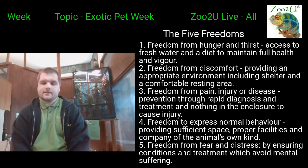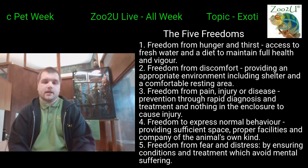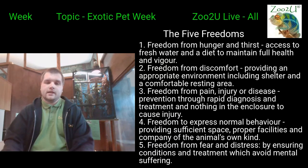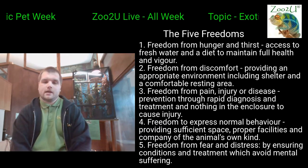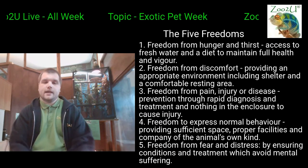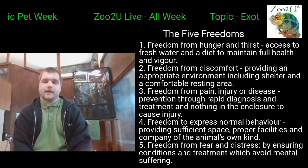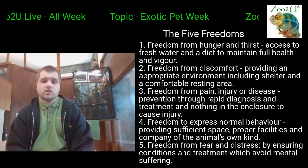The last freedom is freedom from fear and distress — the conditions they're kept in should mean they're not going to be distressed. Once you get to know your pets, you get well acquainted with them and can spot anything different straight away. For example, if we moved Boris from where his viv is now and put it across from one of our big snakes, Boris isn't going to like that — he'd be really stressed. Even in terms of where you place your animals, if another animal is a potential predator, like snakes are for Boris, we need to think about that. Don't put him opposite a snake.